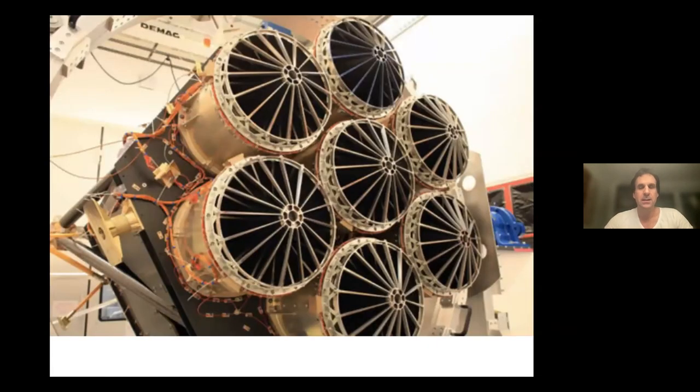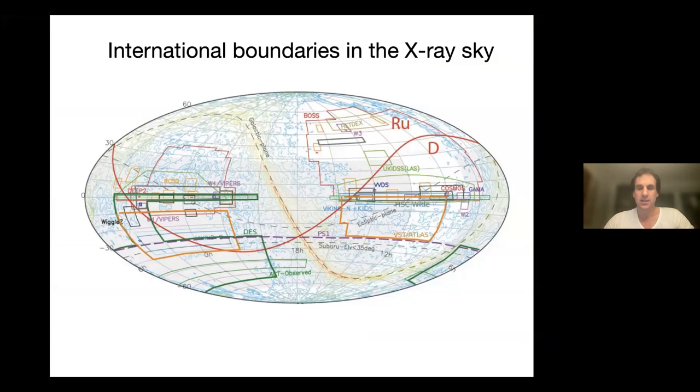eROSITA is a soft X-ray survey telescope that sits on top of the Spectrum-RG platform. It's built at the MPE in Munich, and is combined with a hard X-ray telescope that's Russian-built. If you take off the covers of eROSITA, you see the seven telescopes with nested mirrors. These are the baffles on top of the telescope where the light enters, so it consists of seven telescopes and seven cameras altogether, and has been surveying the sky for more than a year now.